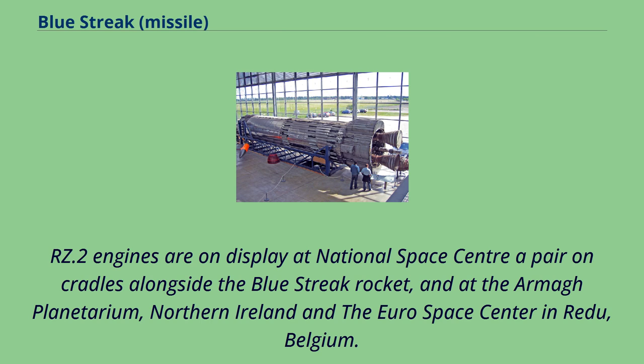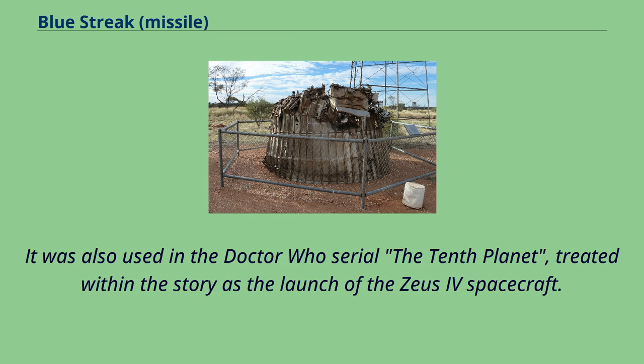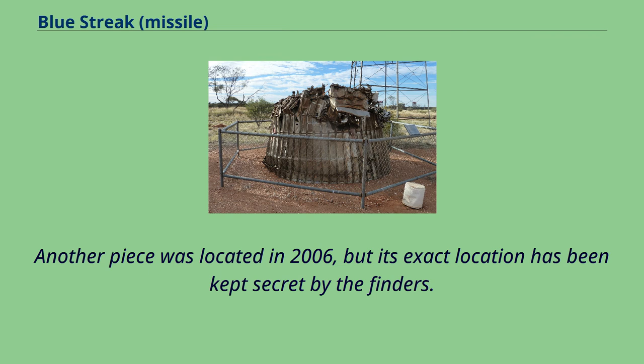Footage from the Blue Streak launch was briefly incorporated into The Prisoner's final episode, 'Fallout'. It was also used in the Doctor Who serial 'The Tenth Planet', treated within the story as the launch of the Zeus-4 spacecraft. A part of the Blue Streak rocket launched on June 5, 1964 from Woomera, Australia, found 50 km SE of Giles in 1980, is on display at Giles Weather Station. Another piece was located in 2006, but its exact location has been kept secret by the finders.